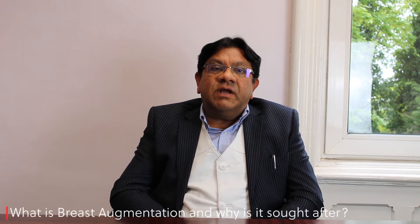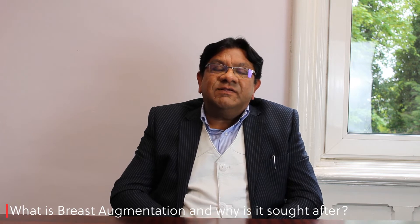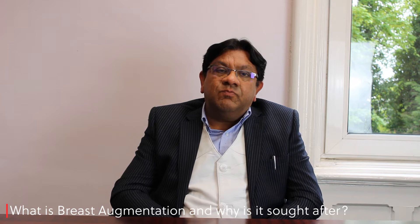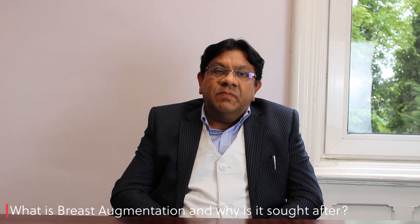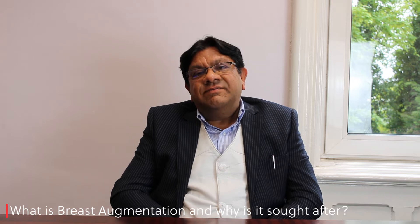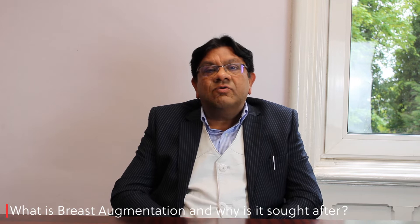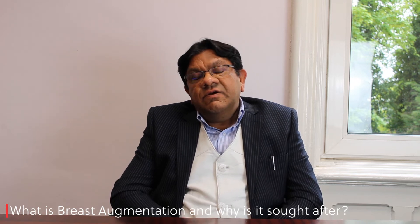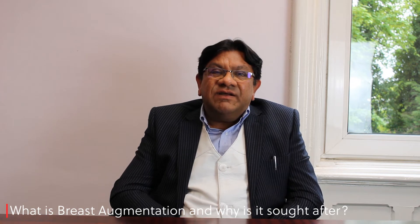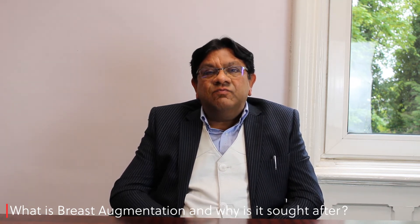Breast enhancement by breast implant or breast augmentation is a very commonly requested procedure. It's quite popular among women of various ages. There are various reasons why people seek breast enhancement or breast augmentation surgery, including reasons related to undermining their self-confidence due to the small size of their breasts.